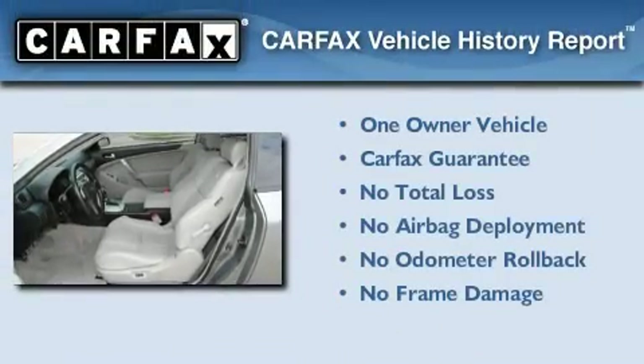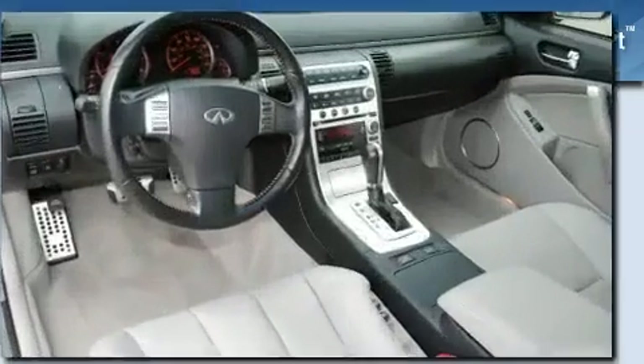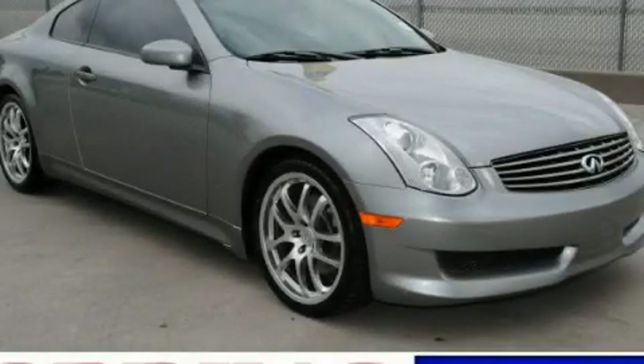This Infiniti has had only one owner, and it qualifies for the Carfax buyback guarantee. This automobile won't last long at this price — call and arrange a test drive now.